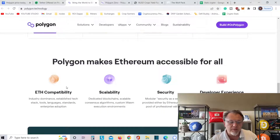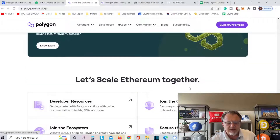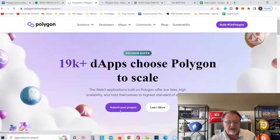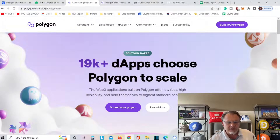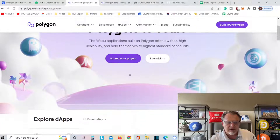Polygon makes Ethereum accessible for all: ETH-compatible, scalable, secure, with a great developer experience. Let's scale Ethereum together. Developer resources, join the ecosystem — you click it and it says 19,000 DApps. Choose Polygon to scale. Web3 applications built on Polygon offer low fees and high scalability, held to the highest standard of security. Submit your project, learn more.